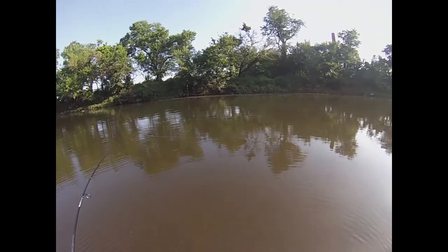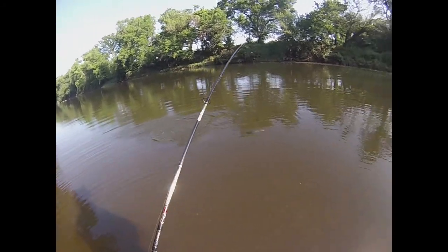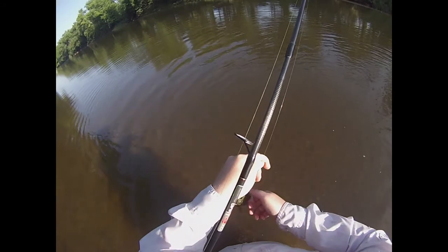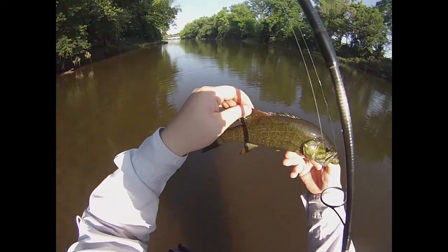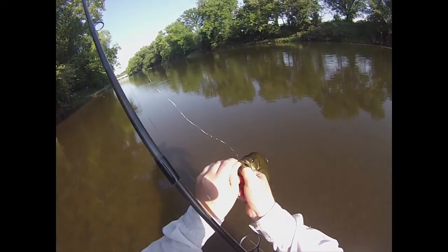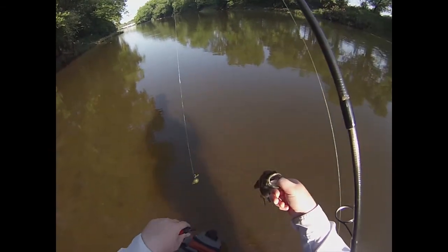I hate when they just pick it up and start running with it — it confuses me. Look at that. A little bit better than what I've been catching. This one's got a bum fin. Looks like something might have tried to take a bite out of it. There we go. You heal up and I'll see you when you're a four-pounder.